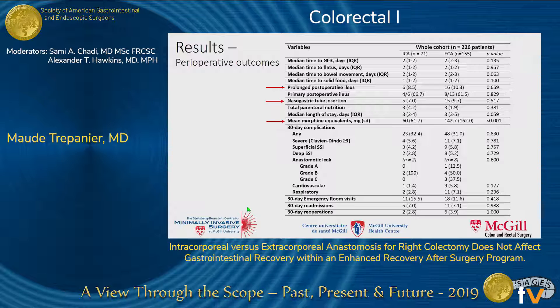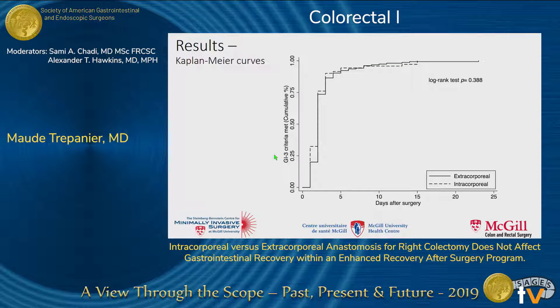When we looked at postoperative outcomes, the median time to GI-3, the incidence of prolonged postoperative ileus, and need for nasogastric tube insertion did not differ between groups. The 30-day complications were also similar between groups. However, patients in the intracorporeal group required a significantly lower dose of postoperative opioids — a mean of 60 milligrams of morphine equivalents compared to 142 in the extracorporeal group.